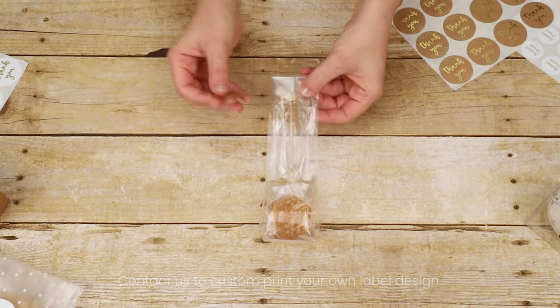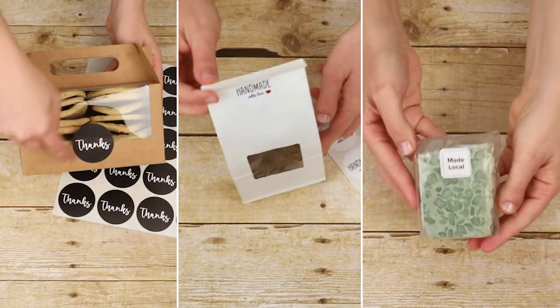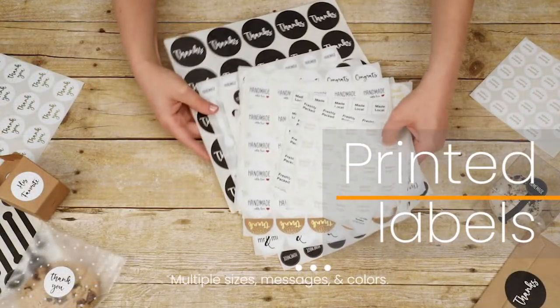Use printed labels to seal your packaging closed or to embellish it for a thoughtful and personalized look. They come in multiple sizes and messages like thank you, Mr. and Mrs., homemade with love, made local, baked fresh, and so many more.